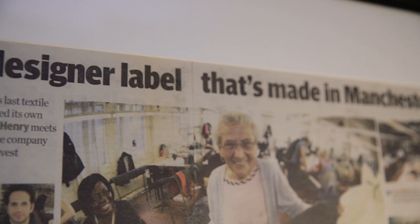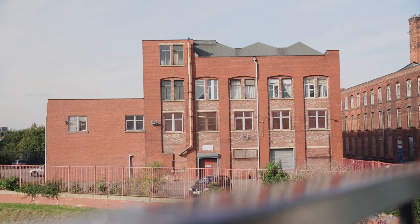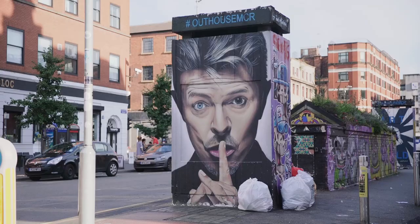Can you guys believe this factory here produces all those amazing garments? I did not expect that when I walked up to it. Private White — what an amazing brand. Such a great insight to be able to see the manufacturing and how they go through the process of pattern cutting to quality control, all the pressing and sewing on the buttons. That was a great first stop to start off Manchester, and now we're going to head into the Northern Quarter.